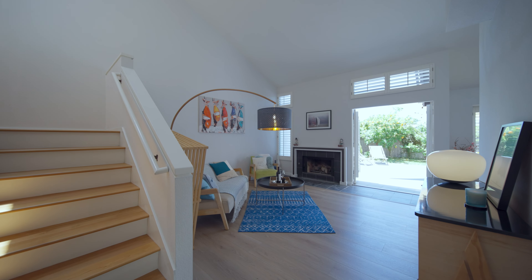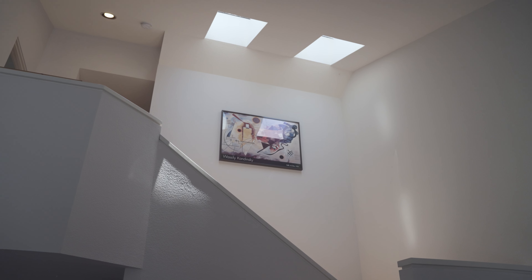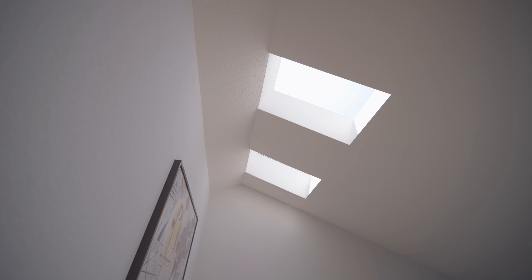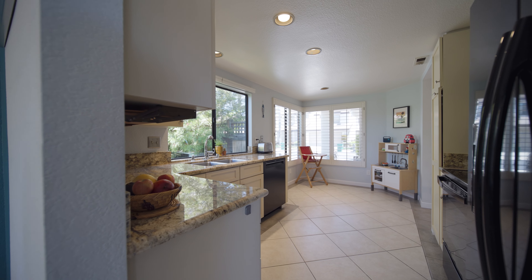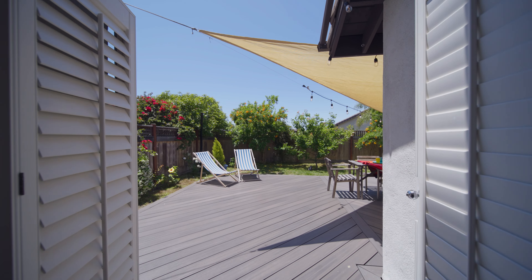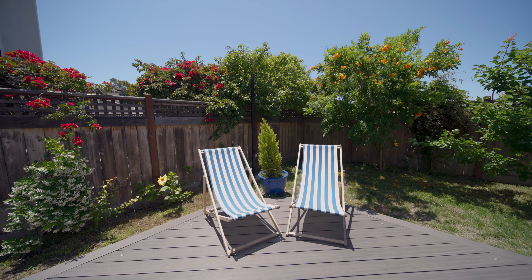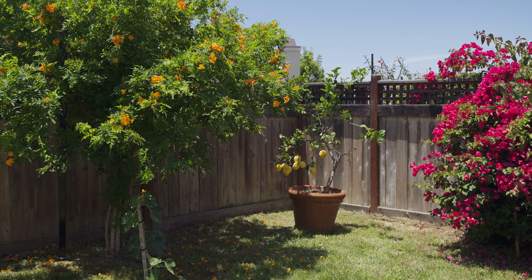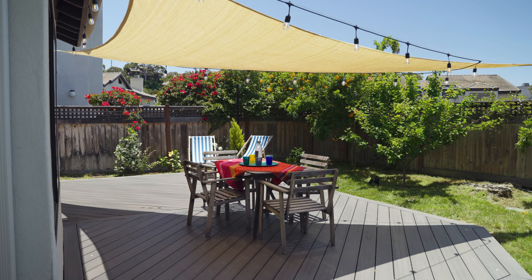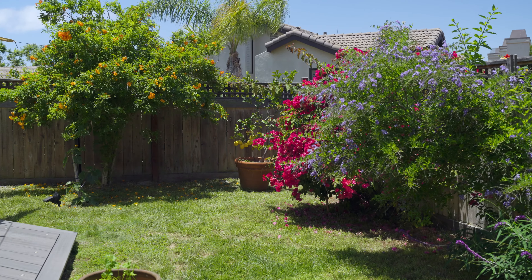As you step inside the townhome, you'll be captivated by the grandeur of the high ceilings in the spacious living area. The array of windows, skylights, and French doors bathes the space in natural light and opens up to your private backyard — a tranquil oasis that extends your living space to the outdoors. The wood deck provides an ideal setting for hosting gatherings, enjoying alfresco dinners, or simply unwinding under the sun.